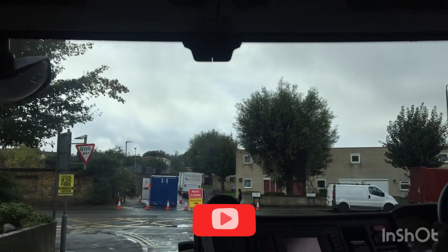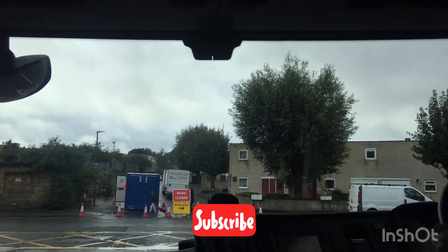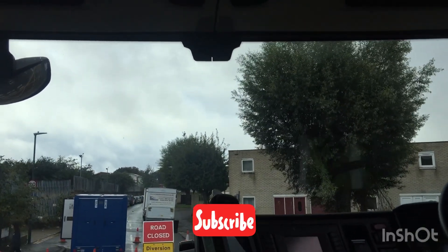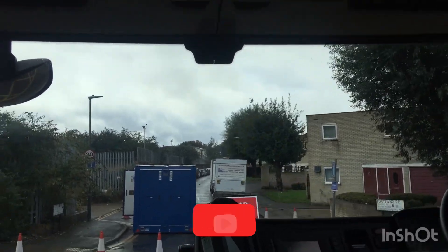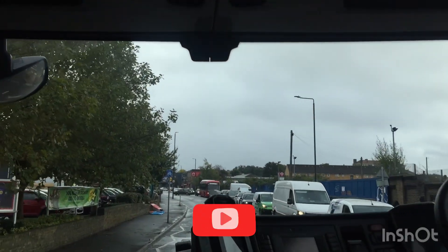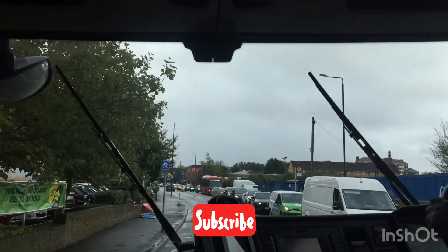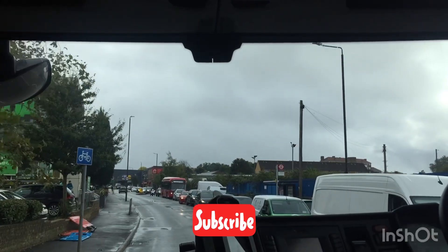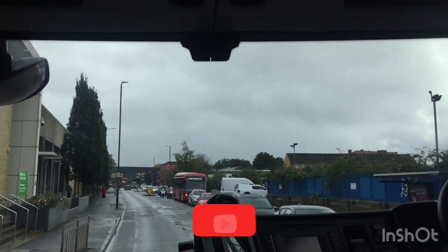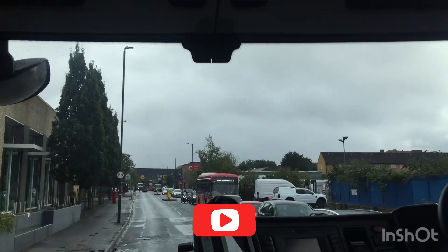Now we have to move the road to the right now. The road on this direct way is very fast. We have to move our road right now. We're still in the same area.